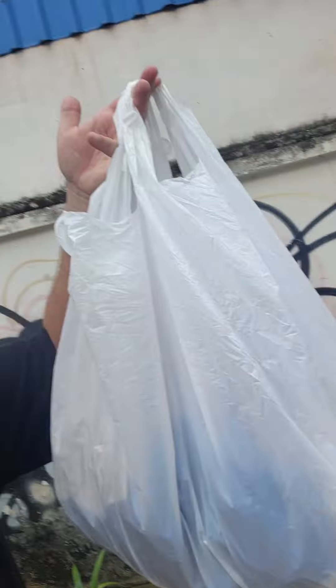Hey, how you doing? Well, I've got some laundry here and I thought I'd show you where I go to get the laundry done. Check it out.